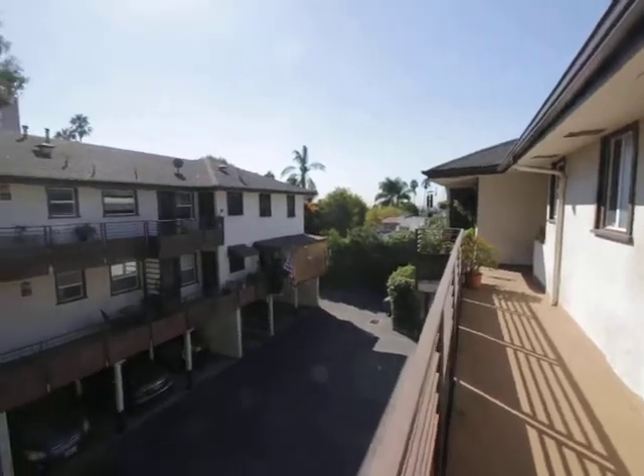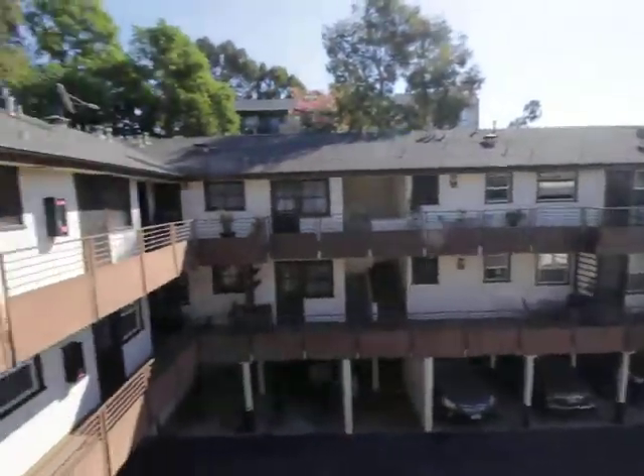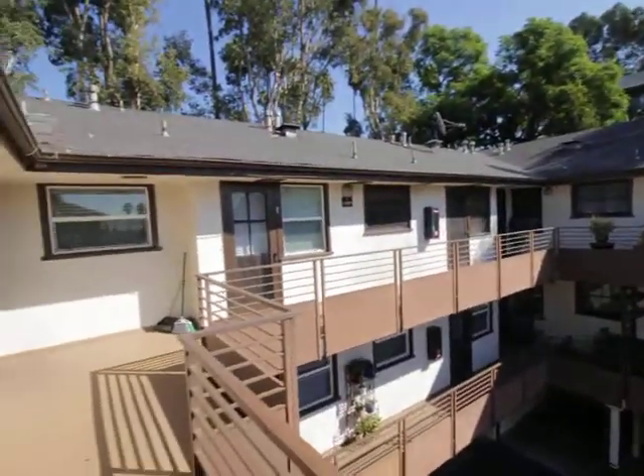Hello, you are watching a video tour of a one bedroom, one bathroom, Hollywood, California apartment for rent.